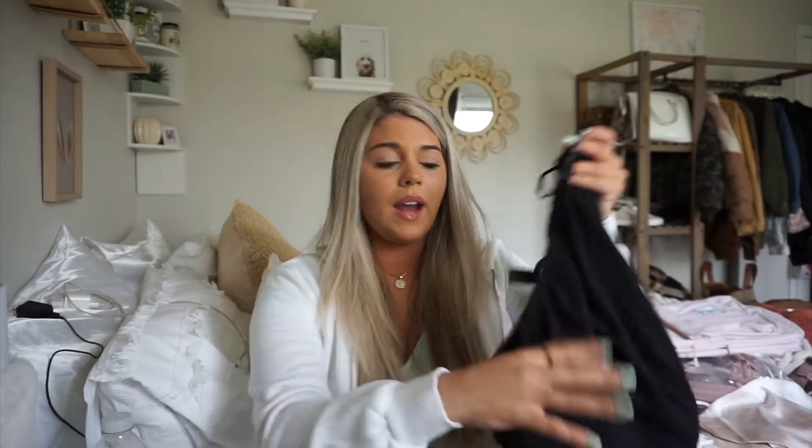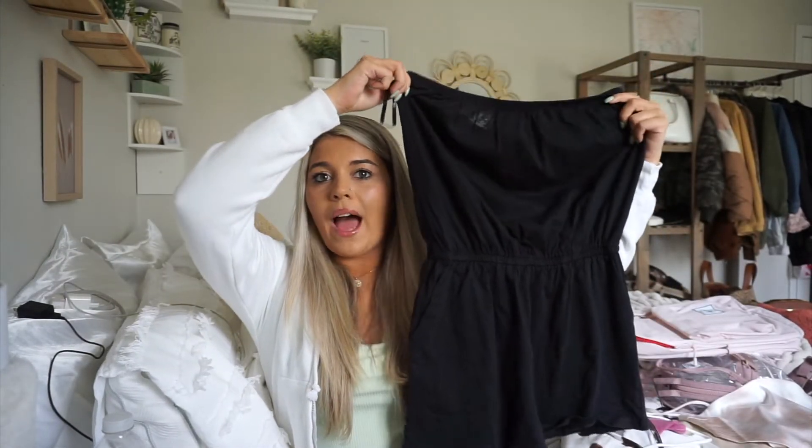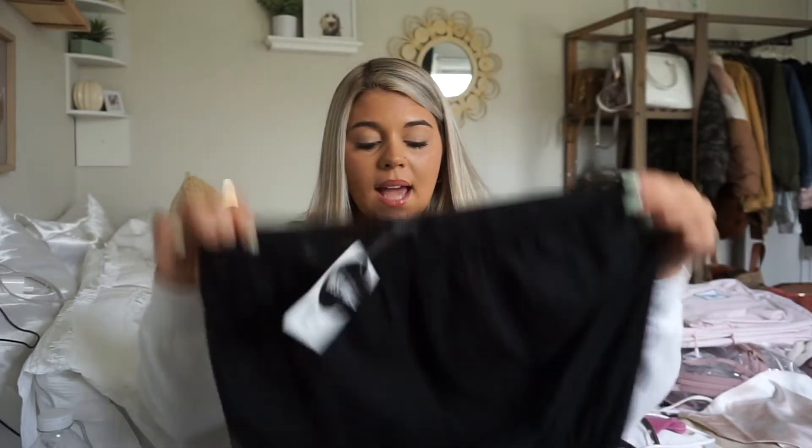Moving on to Forever 21 — first I got this really cute black romper that was on the season's best deal for $9.99. I thought with some gold sandals and layered jewelry it looks so cute and simple, and you could even wear it over a bikini in the summer. For $9.99 there was no way I was leaving it there.